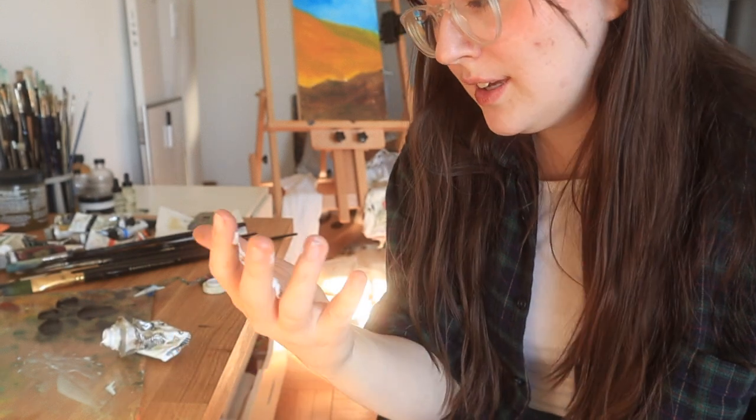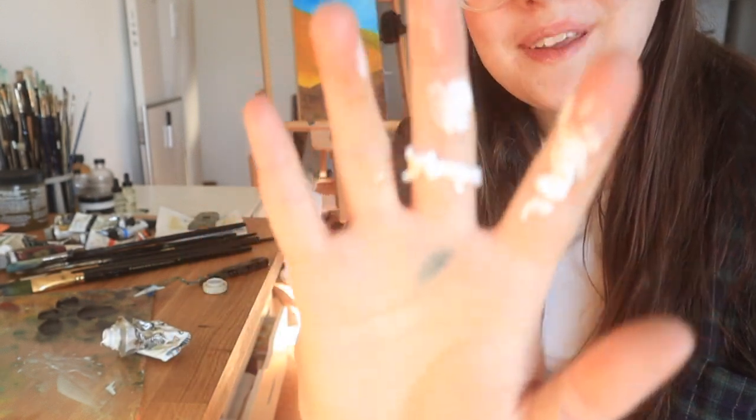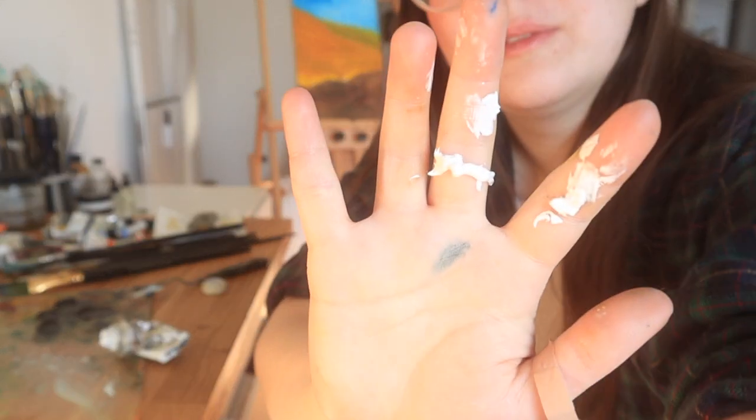So I was squeezing out my white paint and something unfortunate happened — it's just all over my fingers. Love that for me.